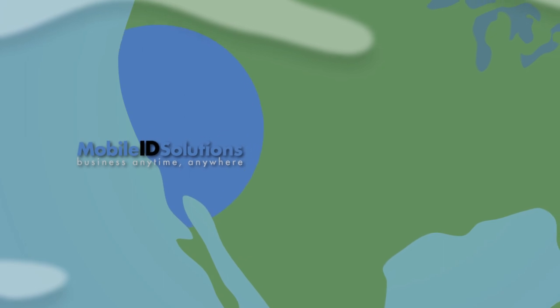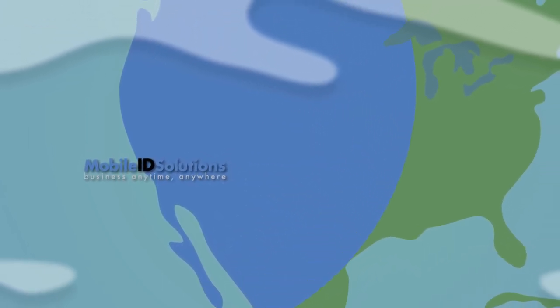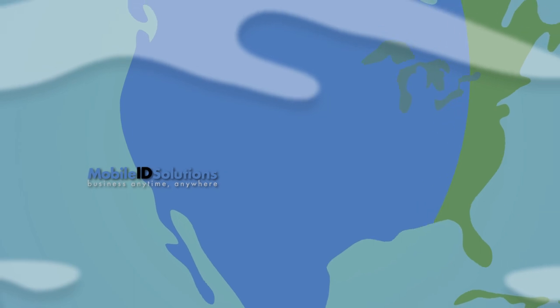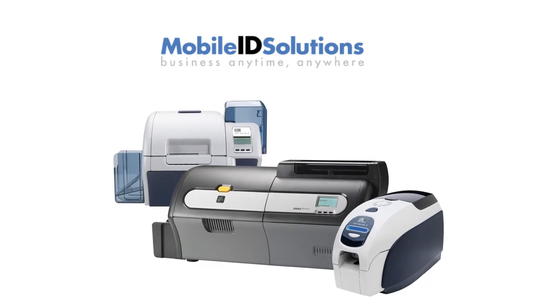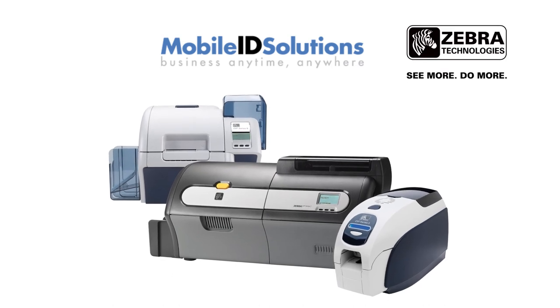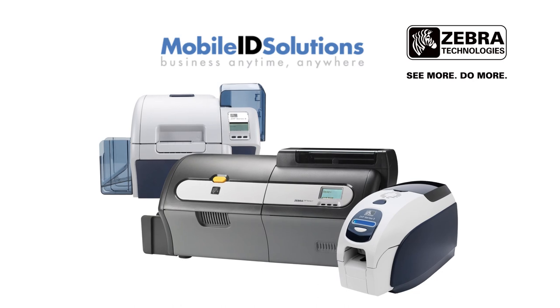Mobile ID Solutions specializes in delivering the most innovative, advanced and secure solutions for card printing for businesses here in Orange County and throughout the United States. Mobile ID Solutions has partnered with Zebra and we are now the number one Zebra dealer for card printing solutions in Orange County.